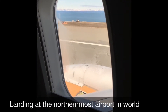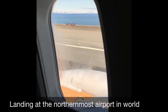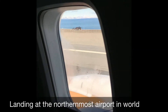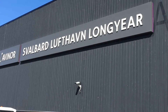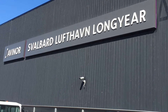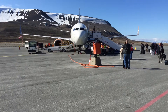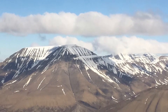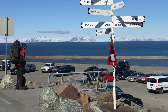Longyearbyen is the largest populated area in the territory of Svalbard. The settlement is popular, probably because it's the most easily accessible area in the Arctic and is a launch point for a lot of people. The settlement is named after American entrepreneur John Monroe Longyear, who spent his time there and opened the Arctic Coal Company, which founded the town and the neighboring coal mine — the first large mine on Svalbard.